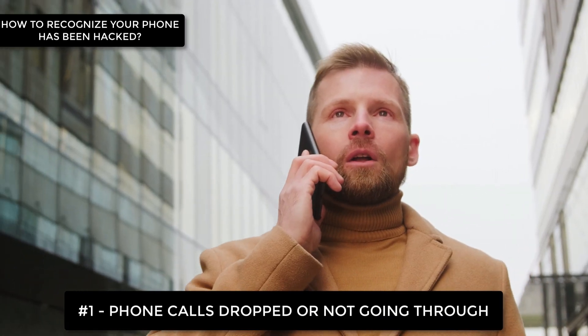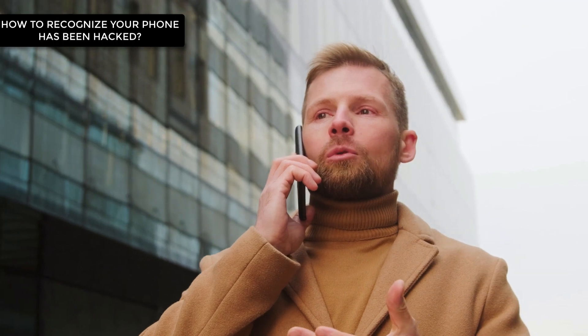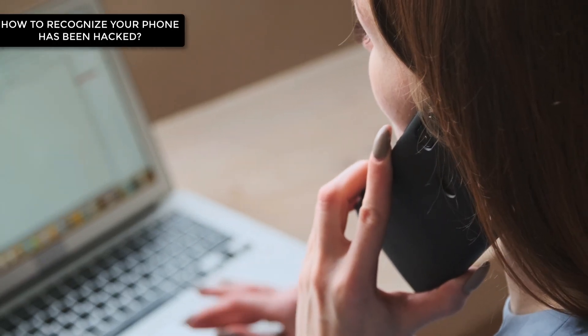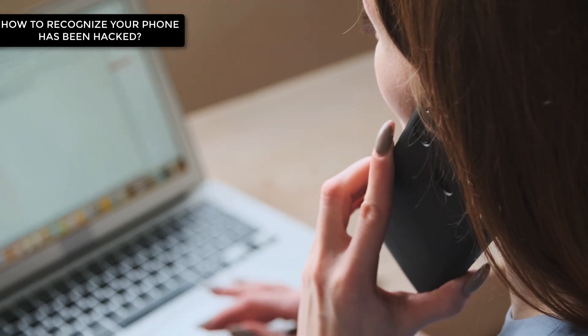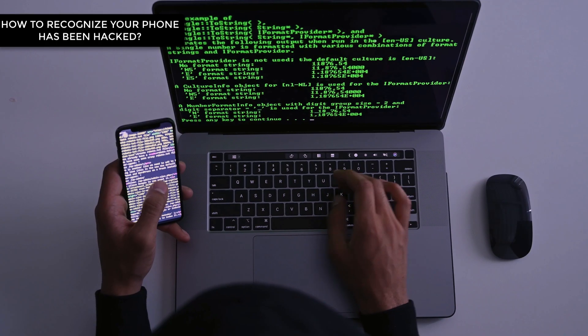Number 1: You can't make phone calls or they're being dropped. If you experience calls being dropped or the inability to make calls even when you have a strong network signal, along with strange noises during your phone call conversations, you might think you're having technical issues with the network, but that is not always the case. You may need to take some action to ensure your phone hasn't been hacked.